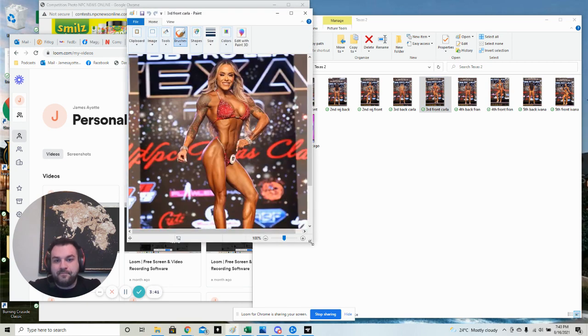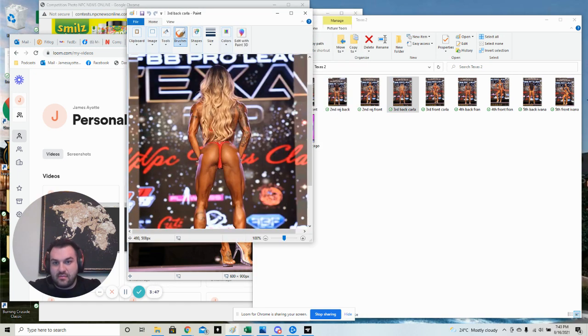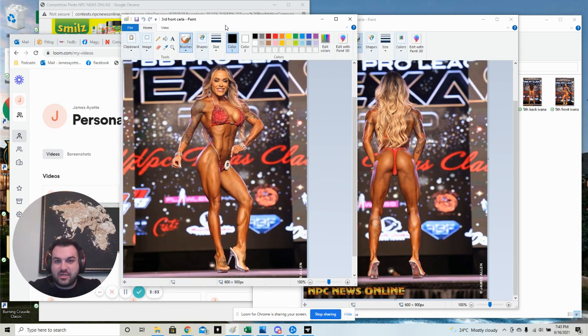This girl, Carla - I don't personally know how much better she can possibly be at her height. She's obviously maxed out in muscle mass. She can't get bigger because she's very short. There's not much she can do to be honest to be placing higher, which is unfortunate. They say that tattoos don't hurt your placing, but I don't see any top 10 Olympians with tattoos in bikini.